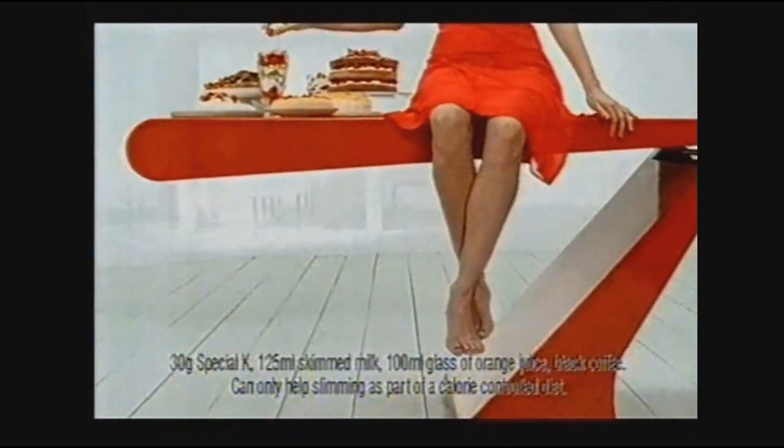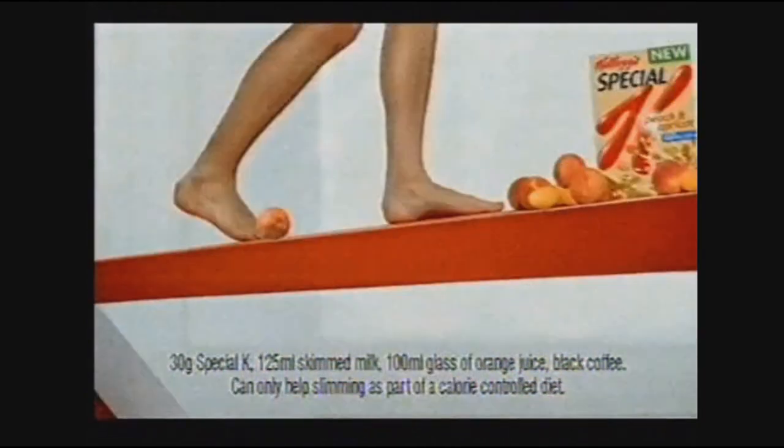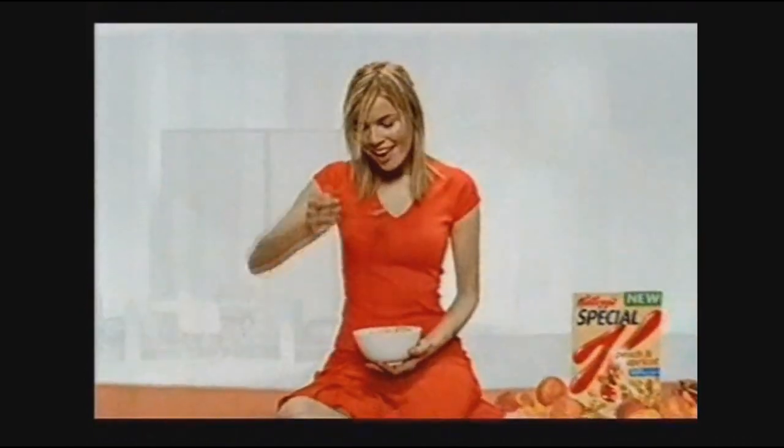If you love fruit, here's some mouth-watering news. Now there's new Kellogg's Special K with real peaches and apricots — what an exciting new way to help keep the weight off. Special K, now with peaches and apricots. Eat special, feel special.